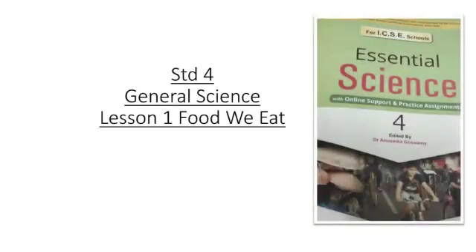Hello kids, how are you all? Hope all is well. Are you taking care of yourself? Are you eating healthy foods? Can anyone tell me why do we need food? Today, I am going to teach you lesson 1 - Food We Eat - of general science of class 4.